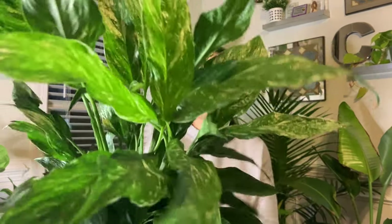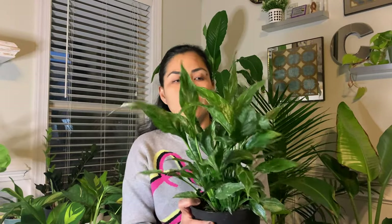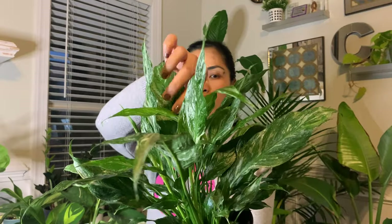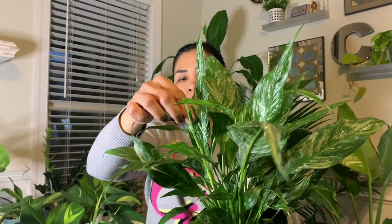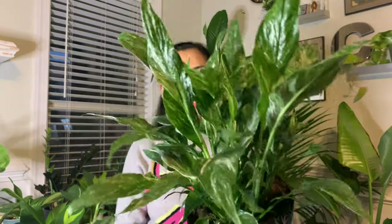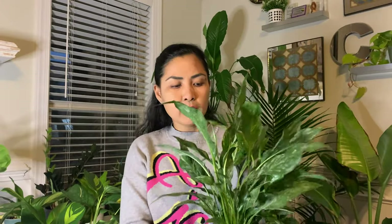The next one I got from Hewitt is this Spathiphyllum Variegated Domino. It is beautiful. The leaves of this plant are like crumpled — not smooth, they have some corrugation. The texture of the leaves is just beautiful and very unique. There are those splashes of white on the leaves. It almost looks like the Shangri-La. I think that's all I got from Hewitt.